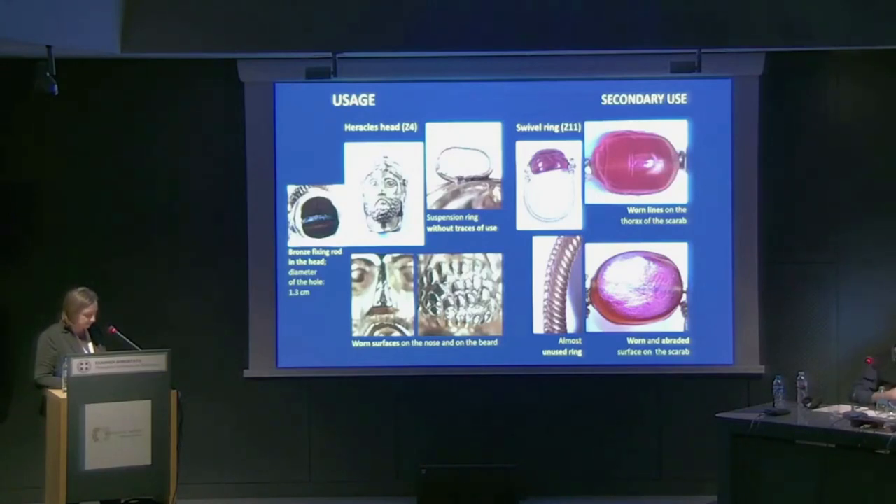Use wear traces and the lack of these traces together were observable on the Heracles head. Its whole surface is worn evenly, but we cannot see traces of use on its suspension ring, leading us to conclude that the ring was added later and that the jewelry is of secondary use. Its original function was different — it was not originally a pendant. Based on the thick bronze wire in the neck, it could have decorated the end of a rod-shaped object.